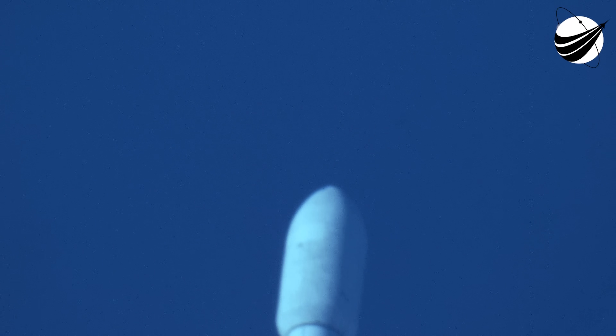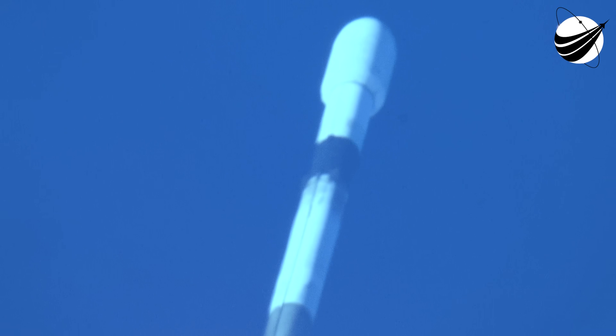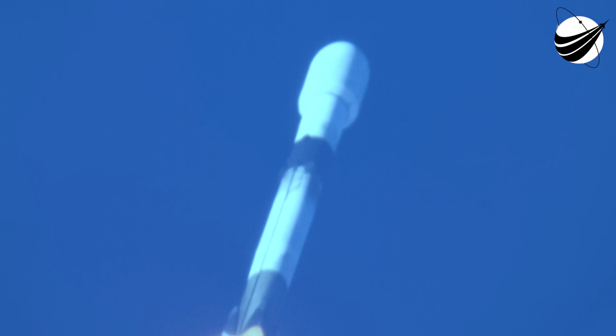Falcon 9 is supersonic. Max-Q. And there's that callout for Max-Q. Coming up next are several events that are going to happen in rapid succession: first is main engine cutoff, stage separation, stage one flip, second engine start, boost back burn start, and then fairing separation.